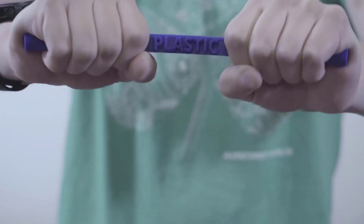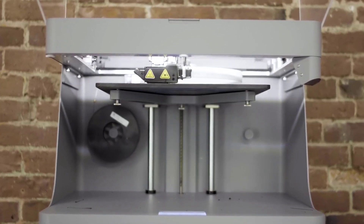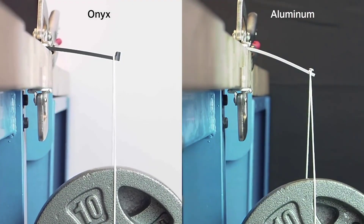Could you break a 3D printed part? Not this one. This part was reinforced with continuous carbon fiber on a Mark Forged printer. It's 23 times stronger than plastic, with a significantly higher strength-to-weight ratio than aluminum.